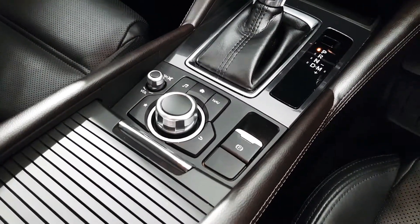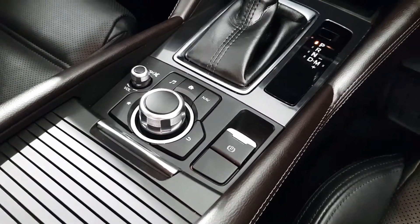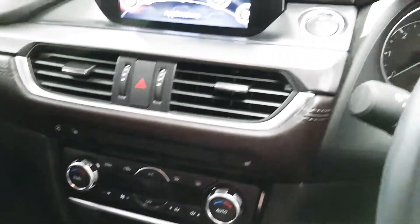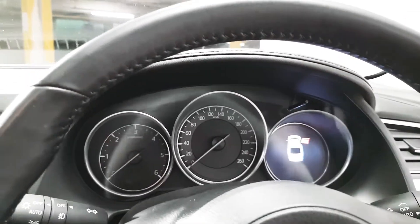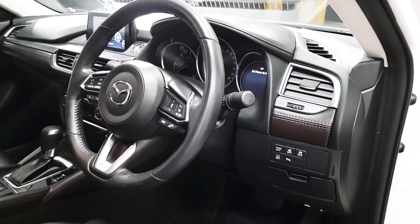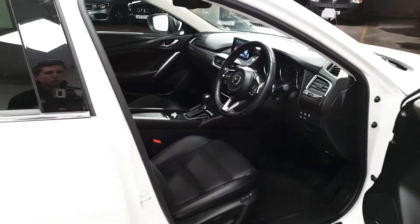To control the infotainment screen we have this toggle wheel as well as some shortcut buttons. We also have an electric handbrake. This car features keyless start and a heads up display. It also features automatic lights and wipers with lane departure assist, and a start-stop engine system.